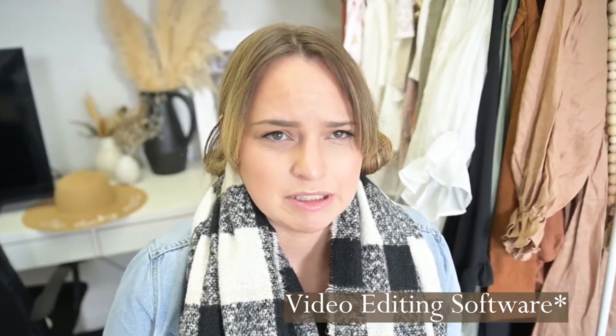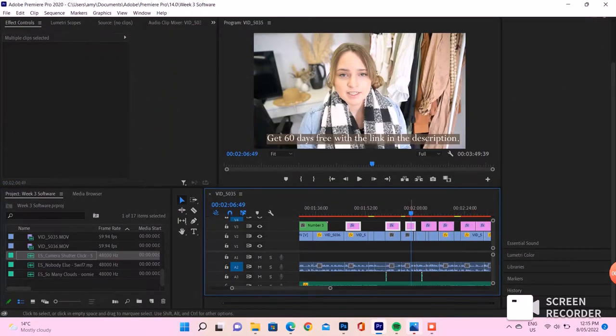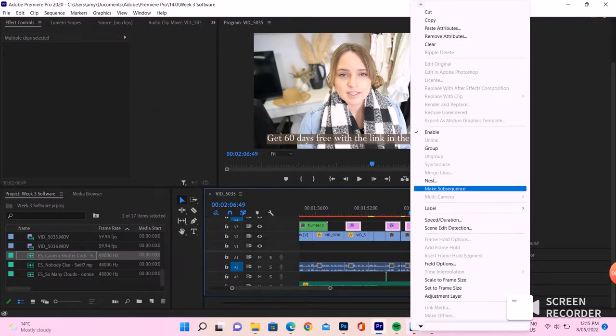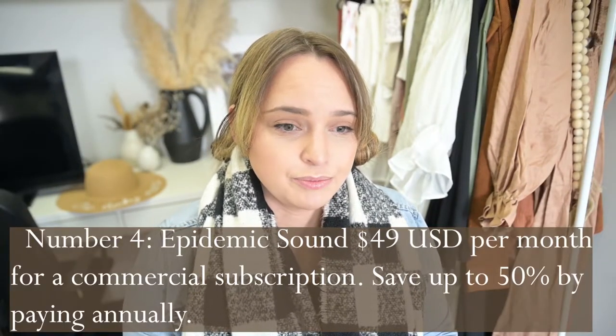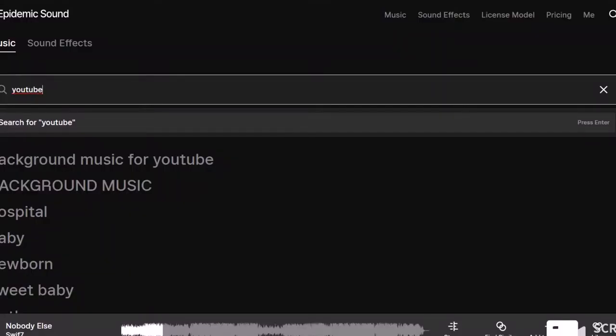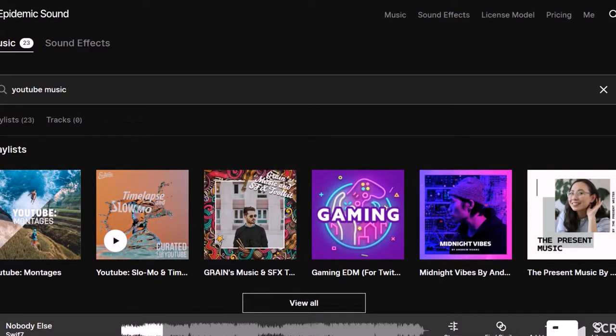I also pay for video, though. Video is much more expensive — Premiere is $30 Australian a month. Now I'm using it a lot more, but maybe it's not worth it if you're only doing photography; just get the photography suite. I also pay for Epidemic Sound. This may not be worth it if you're not making videos, but you might even just be sending out slideshows.